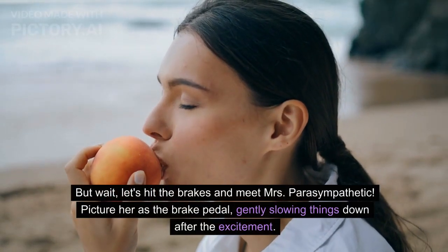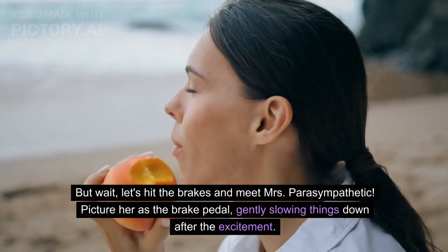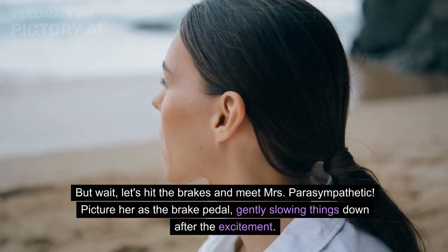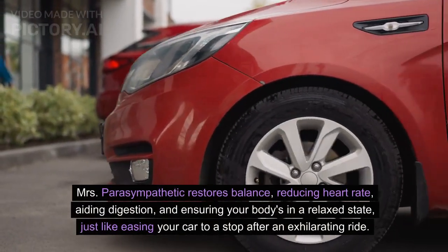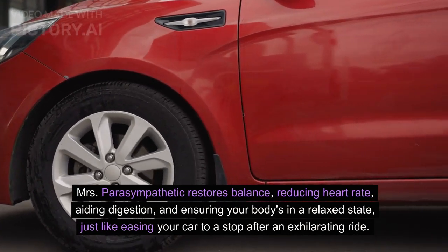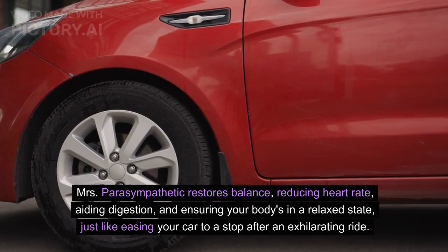But wait, let's hit the brakes and meet Mrs. Parasympathetic. Picture her as the brake pedal, gently slowing things down after the excitement. Mrs. Parasympathetic restores balance, reducing heart rate, aiding digestion, and ensuring your body's in a relaxed state — just like easing your car to a stop after an exhilarating ride.